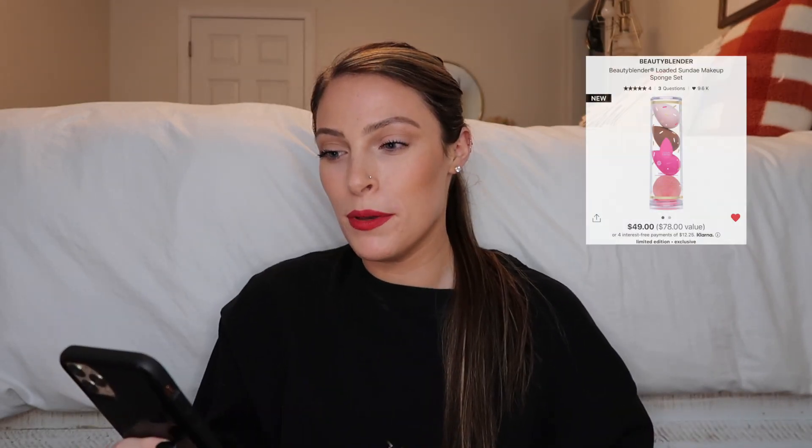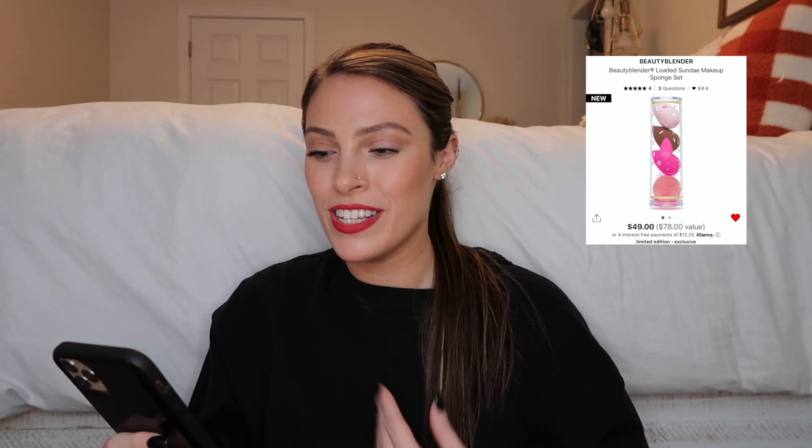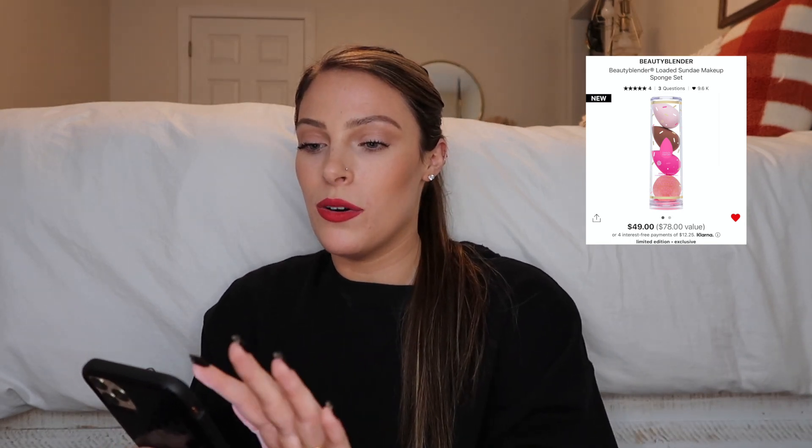The Charlotte Tilbury Pillow Talk Mascara and Eyeliner Beautifying Eye Filter Set is amazing as well — you get the Pillow Talk mascara and eyeliner, which would be a really cute set to gift someone. I personally love that mascara and it's in my cart for this sale since I've been without it for a couple of months. There's also the Beauty Blender Loaded Sundae Makeup Sponge Set — just darn right cute, I love the pinks and that little brown sponge is adorable.